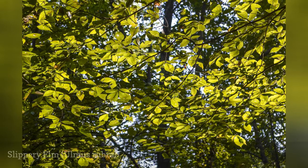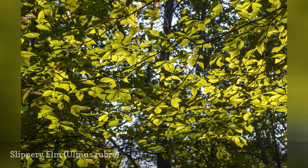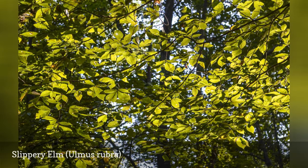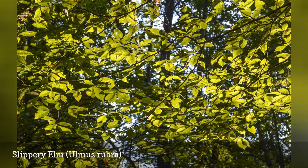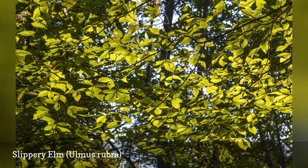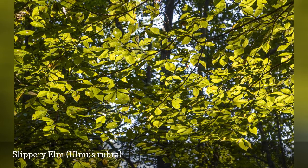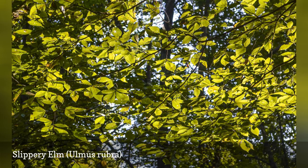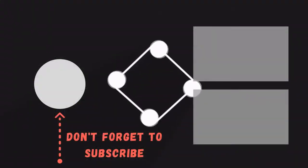Slippery elm is a medium-sized deciduous tree with a vase-shaped to broad rounded crown. The species name Rubra provides a hint that some part of this tree is red. In the case of the slippery elm, its inner bark is red and its blooms are reddish-green. The name slippery elm comes from the mucilage found in the inner bark.